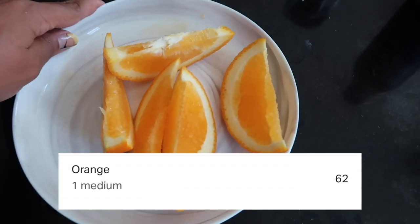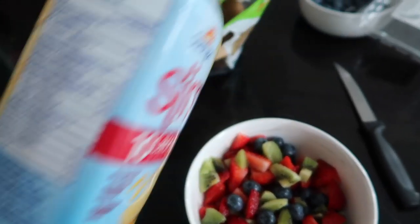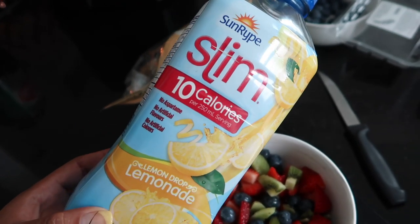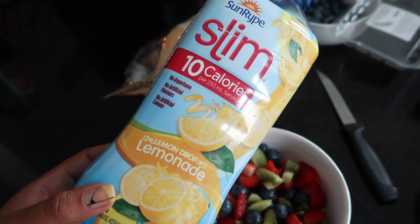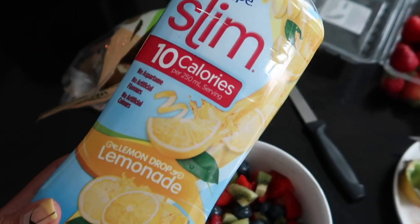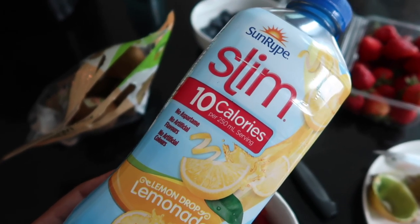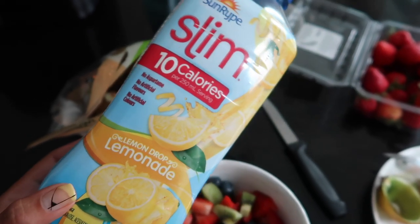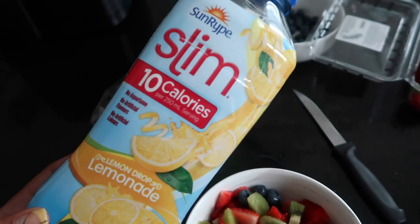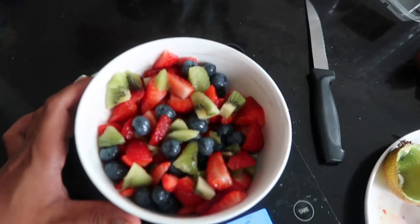A little bit after lunch, for a snack I had half of a really big orange. I also had some of this lemonade — it's from Sunkissed, the Sunripe Slim 10 calories per serving lemon drop lemonade. I really don't like a lot of stevia and artificial sweeteners in my drinks, but I feel like drinks are getting better because this is actually very very good, and I am a huge lemonade fan.